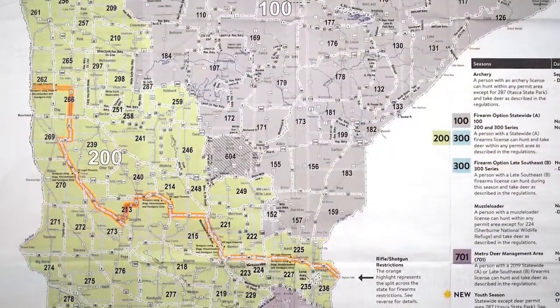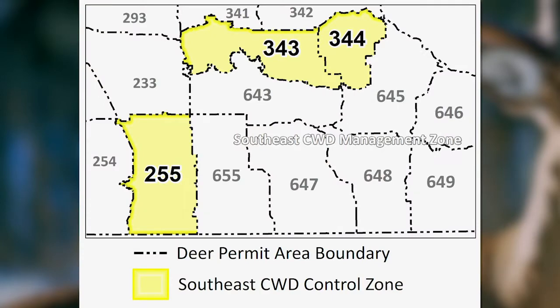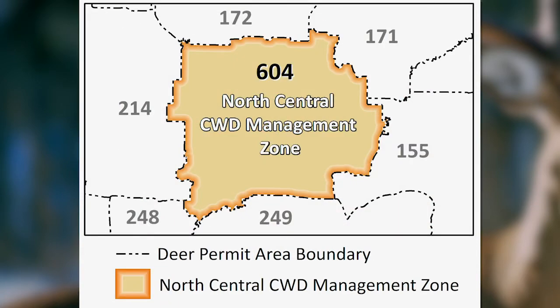Deer hunters in the following deer permit areas need to plan ahead. Southeast deer permit areas 255, 343, 344, 643, 645, 646, 647, 648, 649, and 655, and also north central deer permit area 604.